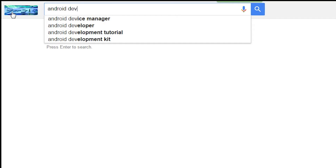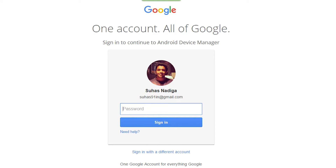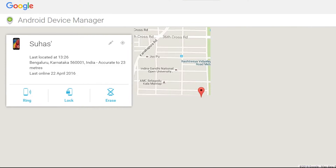Here's how you track it: go to the Google Android Device Manager link and log in with the same Google account that you used on your lost Android device. Instantly, your device is located — of course, provided the phone is online and location is turned on.